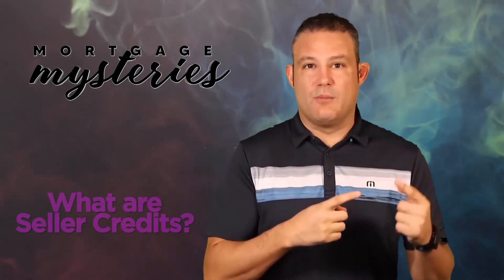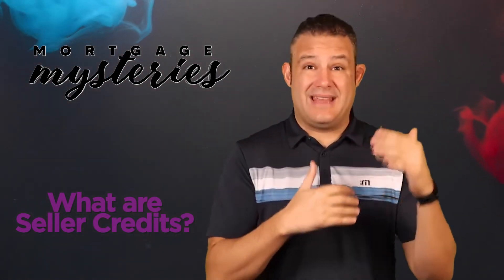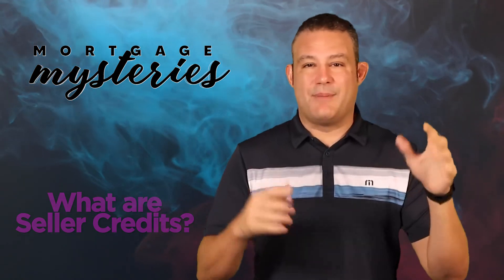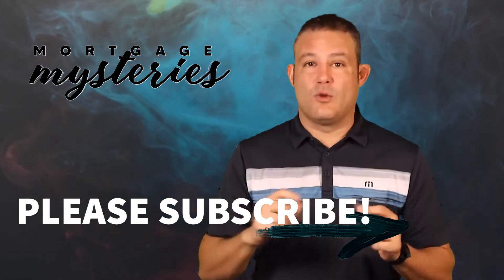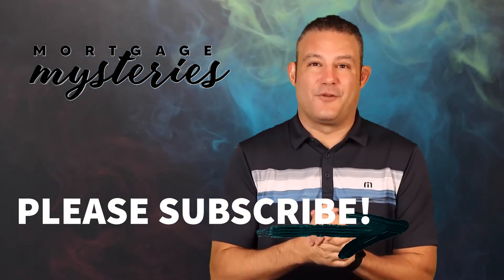If you want to talk more about this topic or apply for a purchase and be in a place to make an offer so you can get some of those credits from the seller, we'd love to help. If you found this informational at all, or you have some questions or comments, click the like button, subscribe to the channel, and leave comments below. We read and respond to every comment, so if you want some more clarification on this topic, we'd be happy to help. Scott Groves — thanks again for watching.